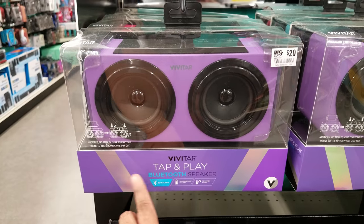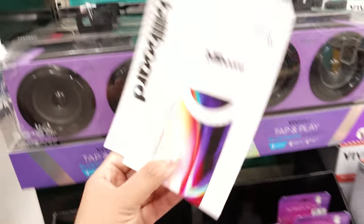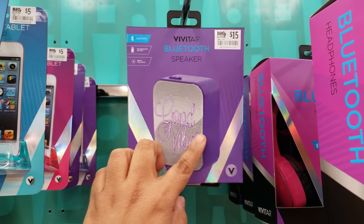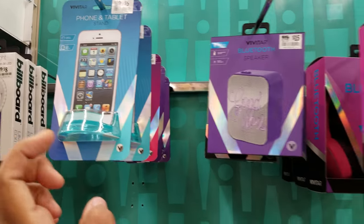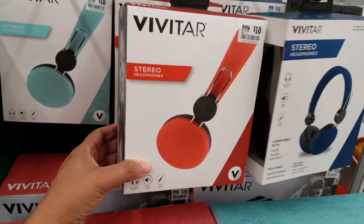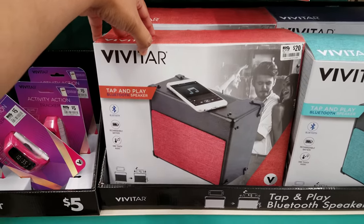Tap and play Bluetooth speaker — $20. Look, they have a selfie ring light going to be $8. Here's another one — 'Good Vibes,' it's $15 and it is a speaker. Look at this stand — $5. Looks like they got some headphones, $10, Bluetooth ones. These ones down here are going to be $10. Oh, another speaker — $20.